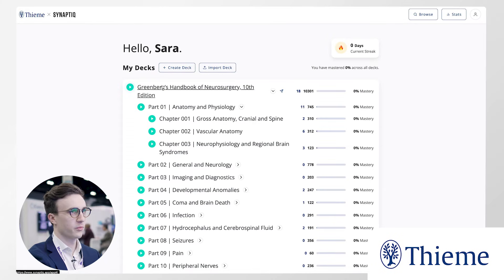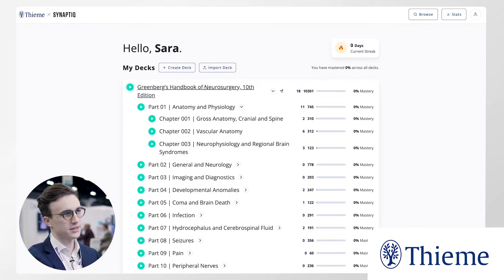There are 10,000 cards here. You can browse them up here — this is the main deck. It's tagged by high yield, standard, and all. So if you want to focus on the most critical information, you can study the high yield tag.